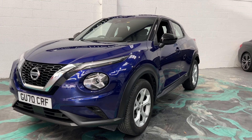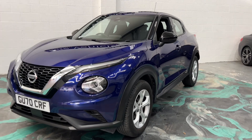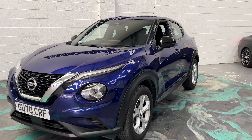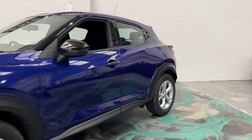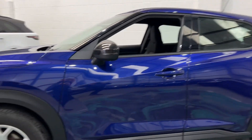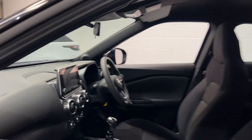Hi, welcome to Elite Vehicles Direct Limited. My name is Carl, the owner of Elite Vehicles Direct. I'm going to show you around a new arrival — this 70-plate Nissan Juke, the one-litre center model. Nice low insurance, low running costs, and only five thousand nine hundred miles on the clock.